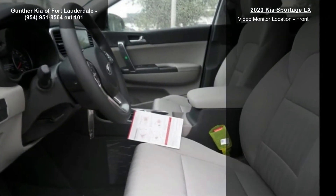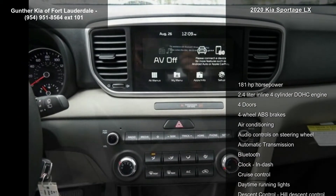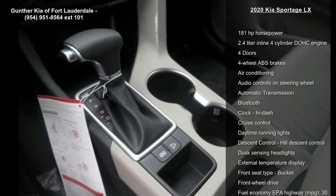Audio controls on the steering wheel, automatic transmission, Bluetooth, clock, and dash. This vehicle shows low mileage and has a smooth ride.